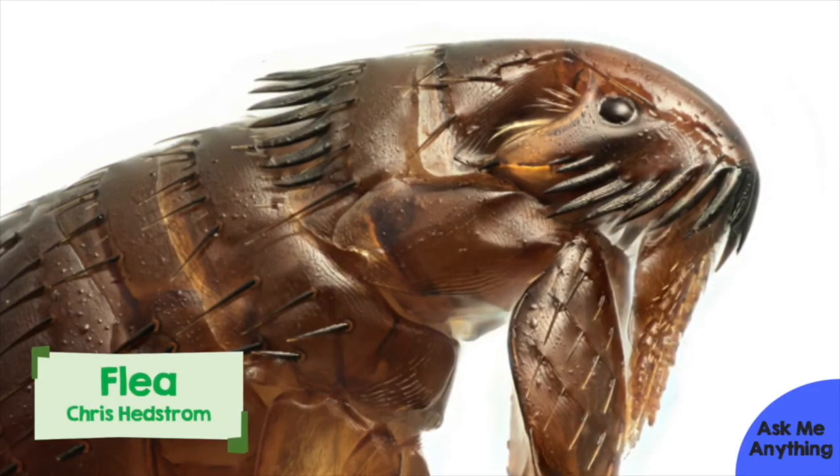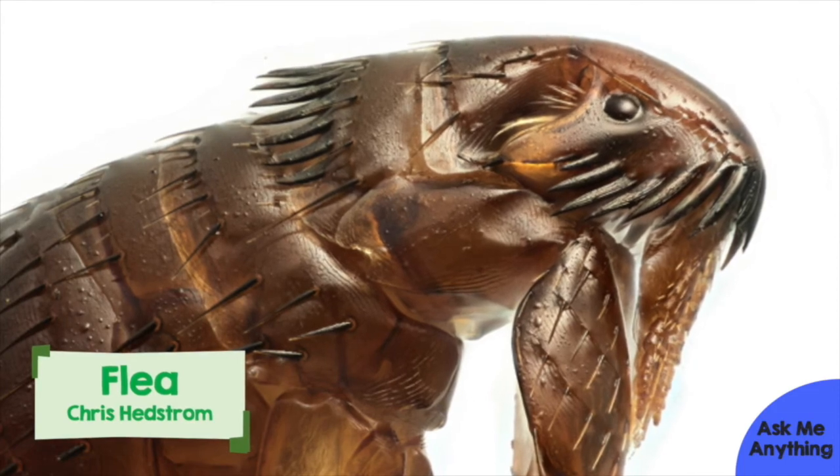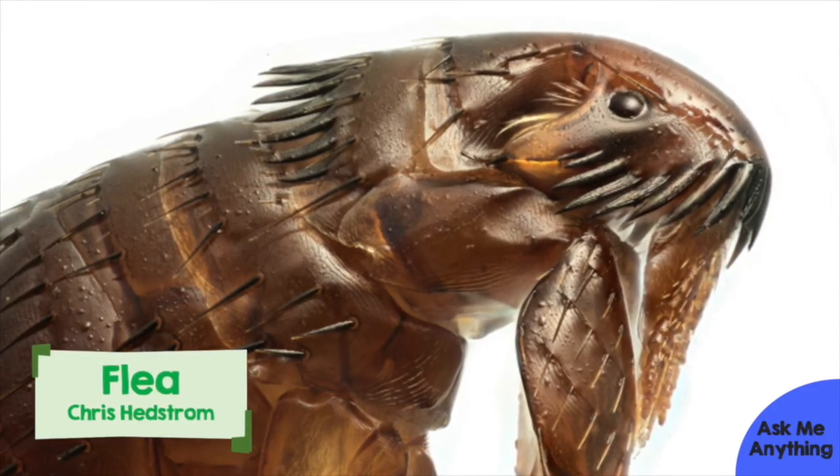Insects have extra uses for their antennae as well. Fleas use their antennae to hold onto their mates during mating, and beetle larvae hold onto their prey using theirs. Plus, the antennae of diving beetles are important in helping them breathe underwater. I hope you enjoyed my answer and now know a little bit about what antennae are used for.